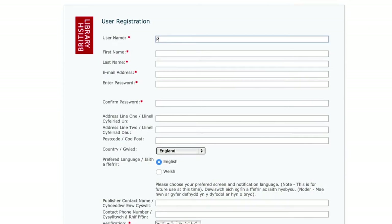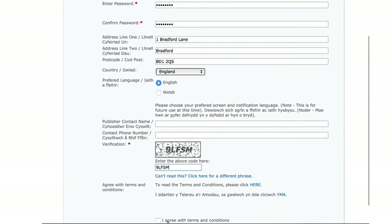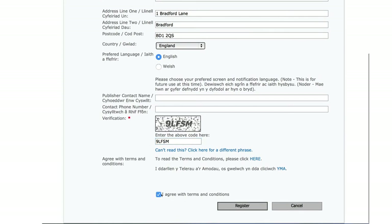Registration is a simple process. Each publisher has to fill out a form detailing basic information about their organisation. Once this application is submitted it is reviewed by the digital processing team, and if a publisher meets the relevant criteria they will receive an email inviting them to use the portal to deposit content.